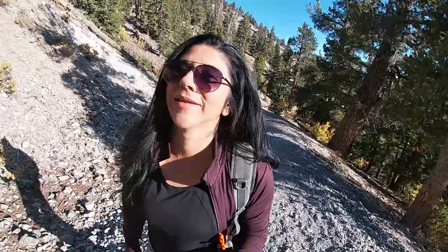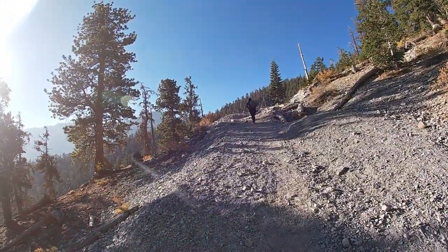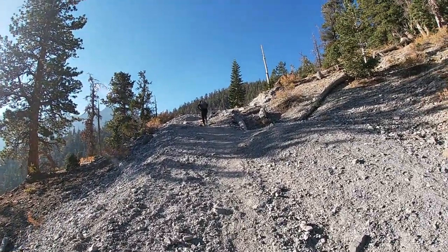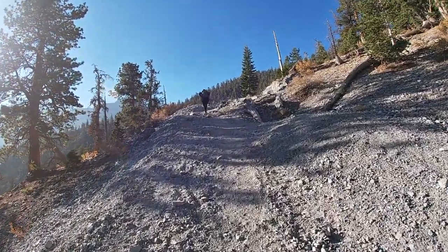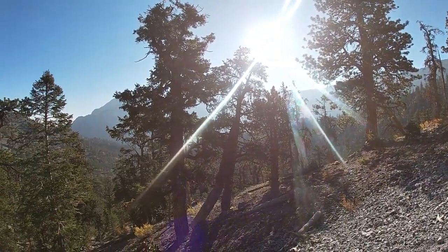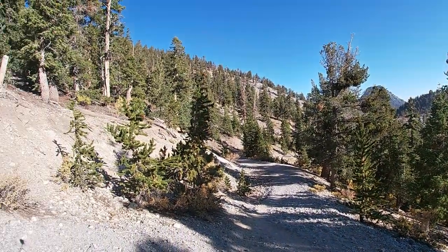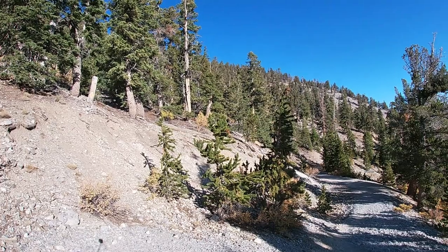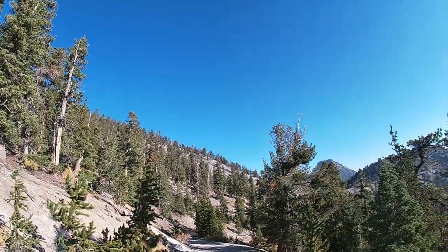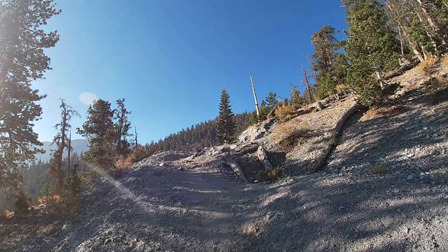We're going to go just up this side — this little hill. It's actually the only hill in this trail, so not too bad. The views are breathtaking, so you should come and do this. This is a great trail, a great hike.